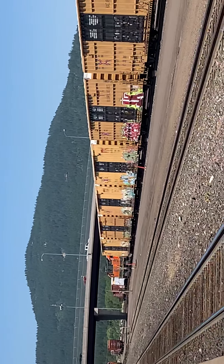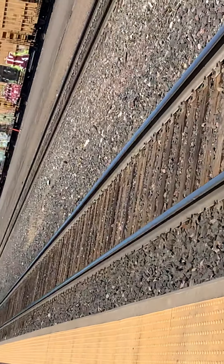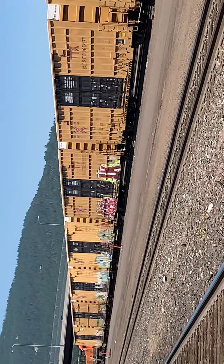And this is it for now, for part one of Railfanning Whitefish Yard. We got multiple Whitefish Yard videos coming.